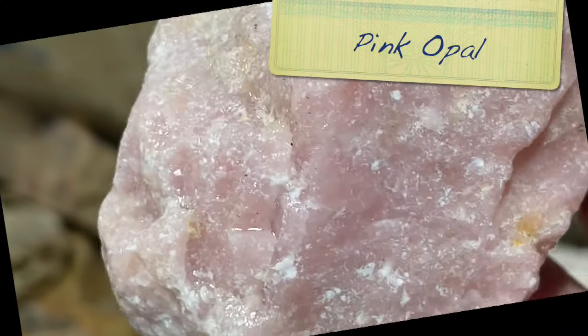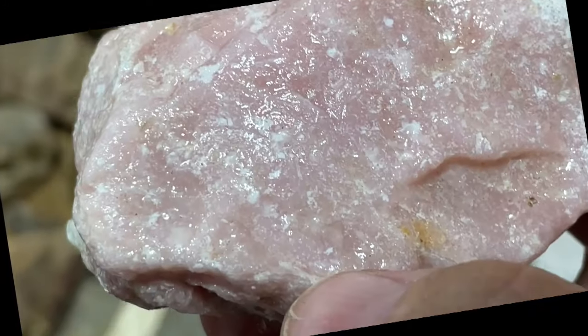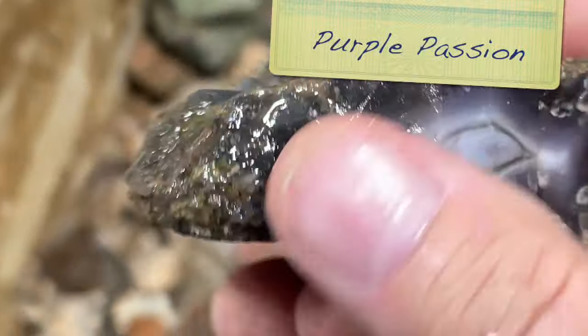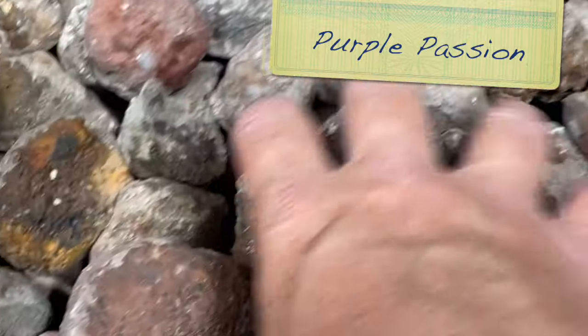Some pink opal - pretty. This is in the old stock laguna bin, and I'll bet that is Purple Passion - isn't that pretty? Look at all these beautiful agates.